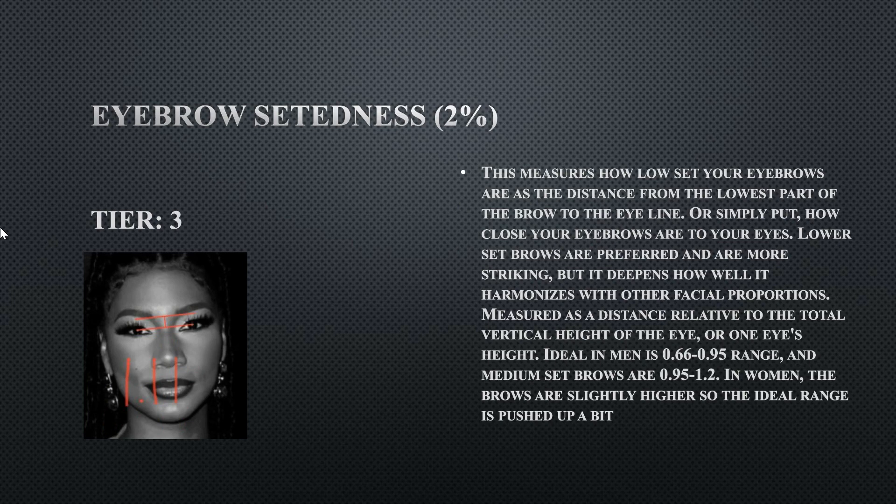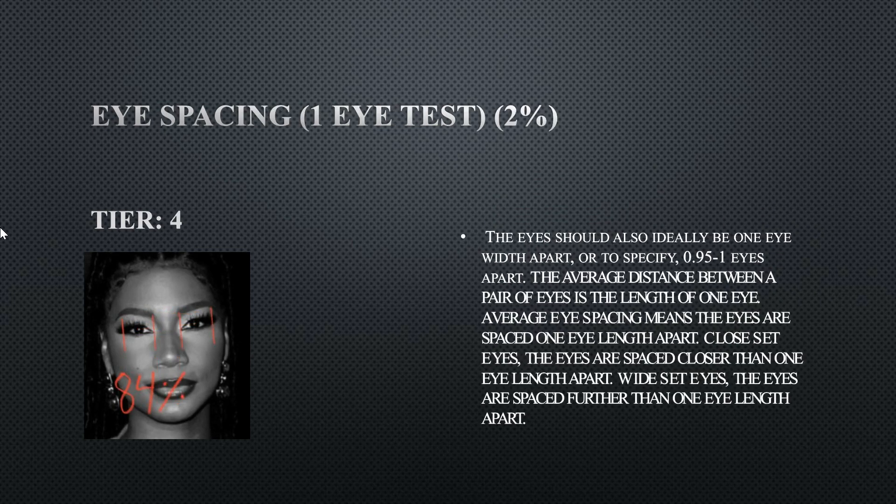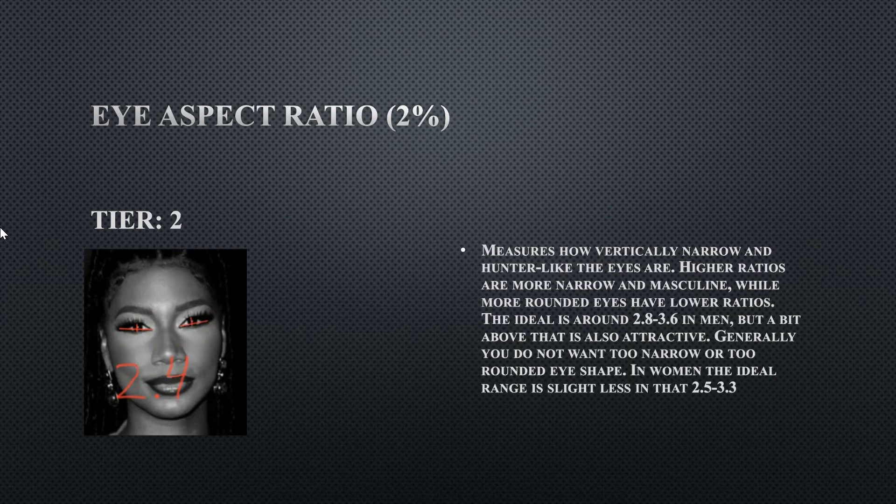Her eyebrow highness — how high set her eyebrows are relative to the eye line — is at 1.11, still within the normal range. For a more defined, feminine, and sexier face, eyebrows need to be closer set to the eye line. Her eye spacing is a tier four at 84 — her eyes are a little closer together than ideal, so that is a slight flaw.